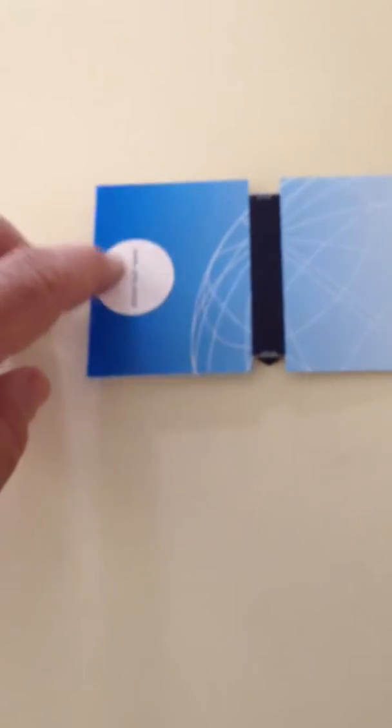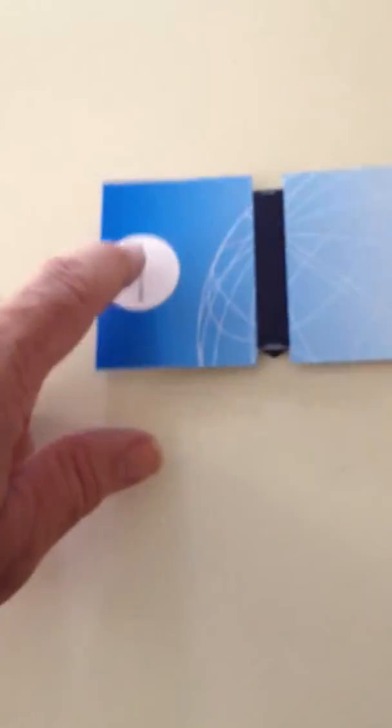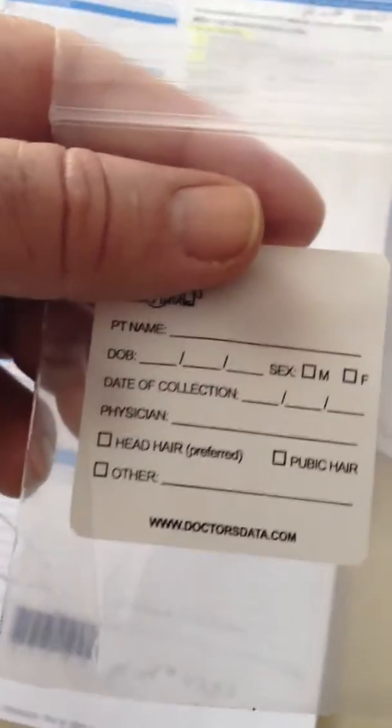So we'll see how that goes. It's relatively easy — hair sample in the bag. You put enough hair on here to tip the balance card, like a little teeter-totter, and that tells you how much they need. Fill out the form and mail it in. Piece of cake. Over and out.